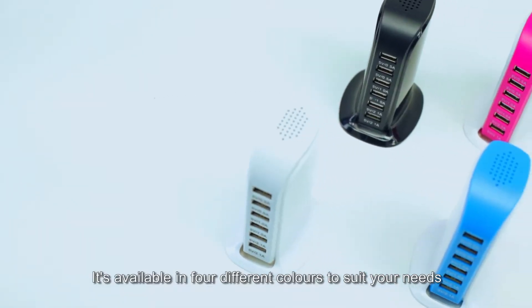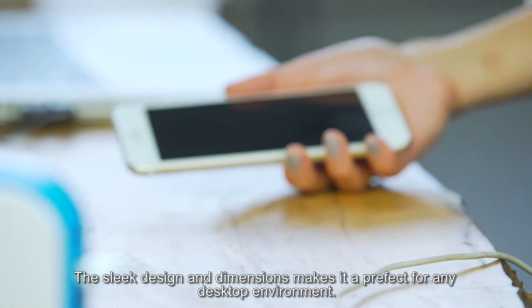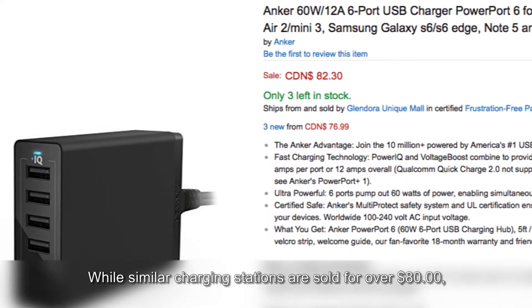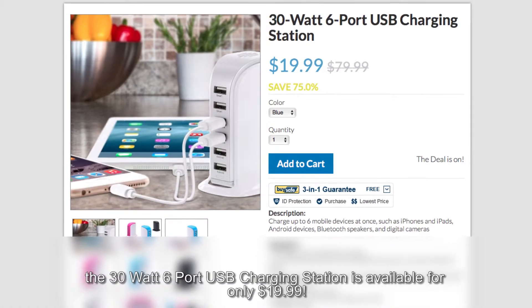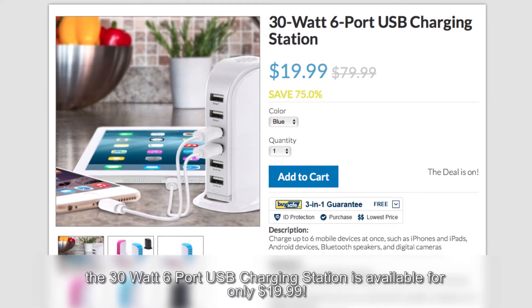It's even available in four different colors to suit your needs. The sleek design and dimensions makes it perfect for any desktop environment. While similar charging stations are sold for over $80, the 30 watt 6 port USB charging station is available for only $19.99.